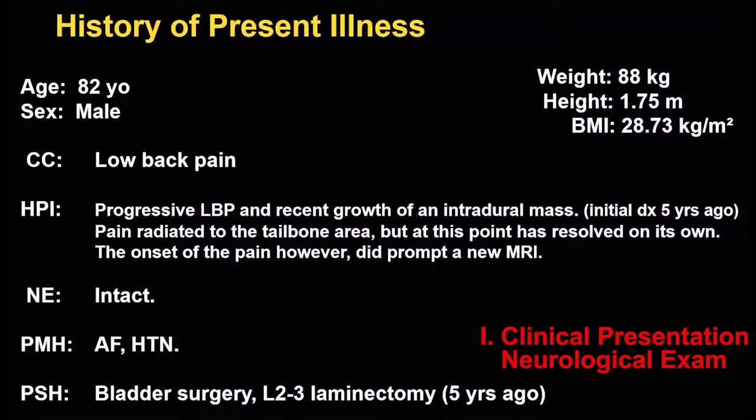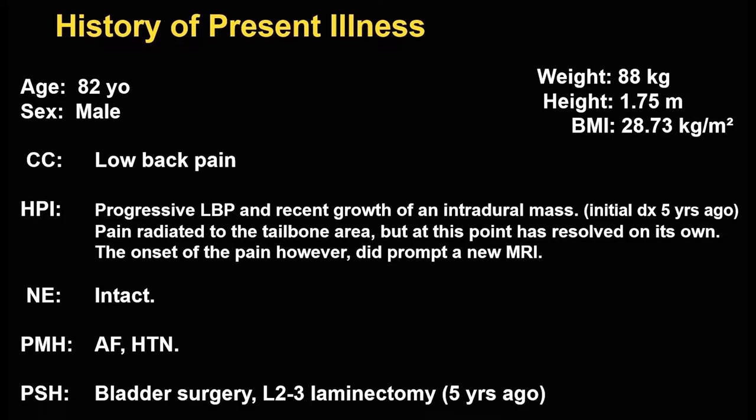We are representing the case of an 82-year-old patient who came to us from an outside institution with a history of low back pain and pain radiating into the tailbone area. He was neurologically intact. He had previously undergone a L2-3 laminectomy about five years ago for lumbar stenosis, at which time there was no report of a mass. A follow-up MRI scan during his recent visit showed an enhancing mass at L4-5.